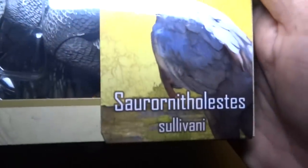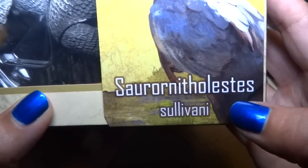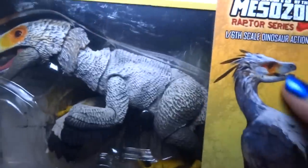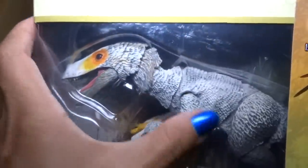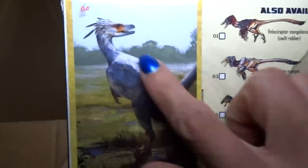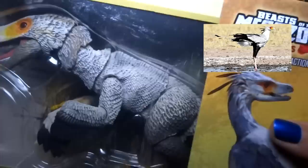I finally see the red one at the bottom of the box. This one is the Saurornitholestes Sullivani — kind of looks like a secretary type of bird. But it's not a fan choice color. The guy could have decided to paint him colors like a bird even without the fan choice. But it does look like a secretary bird. They're white, right? Yeah, I think they are. Very cool.